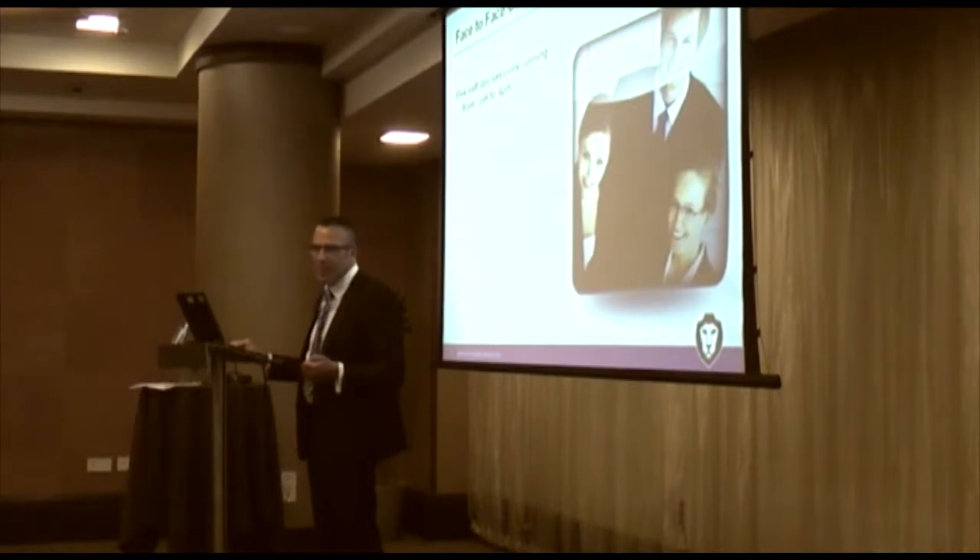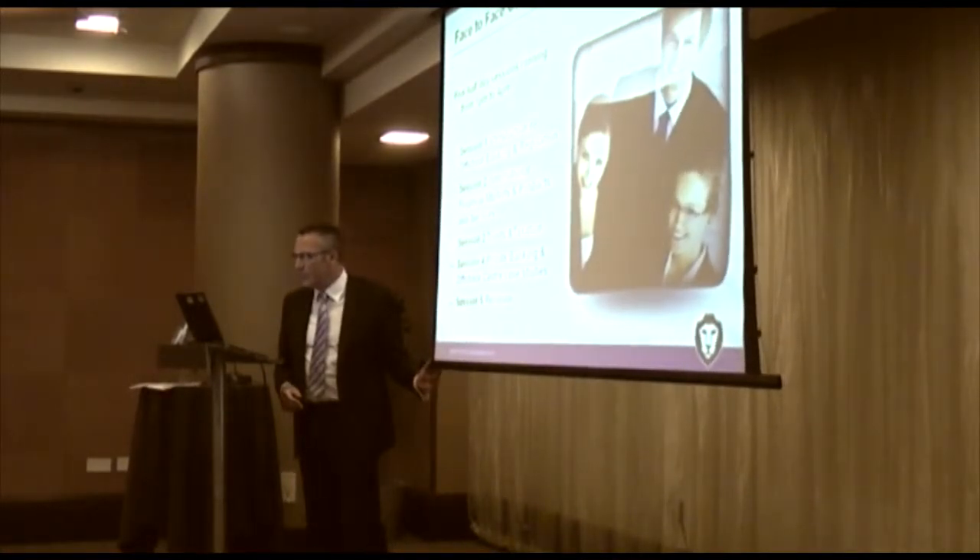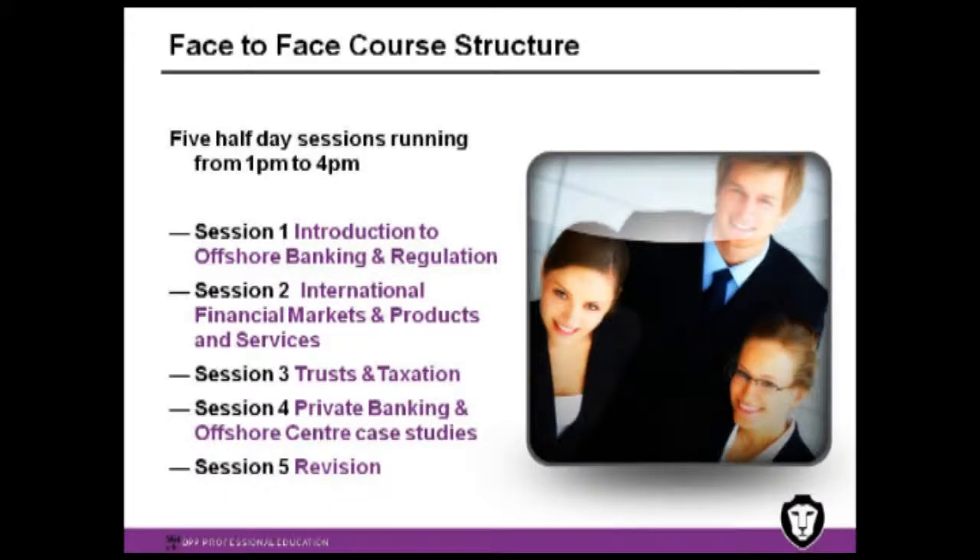The course itself has a number of different delivery channels. Firstly, the traditional face-to-face course structure, starting in September — I'll show you the dates in a moment — we've got half-day sessions. Five sessions in total, the first four addressing the syllabus and the fifth one preparing students to sit the exam itself.